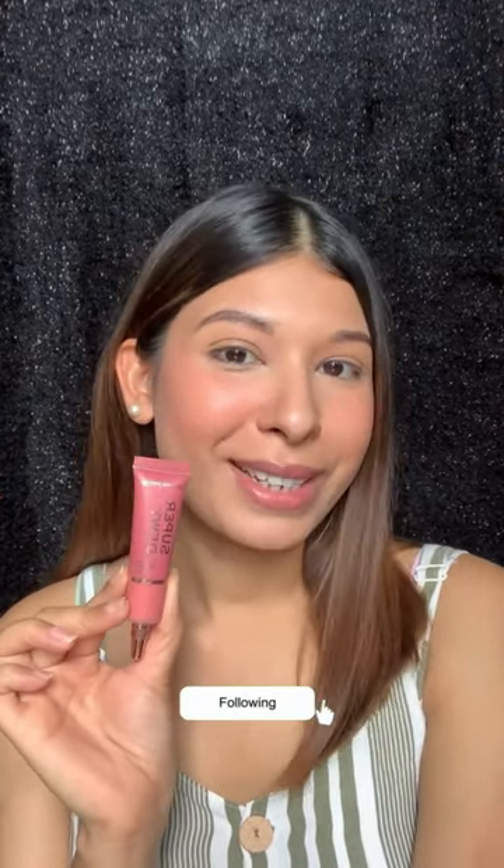By the way, this gorgeousness retails only for Rs 6.95, and even cheaper if you can get it on discount. 110% hit product from my side.